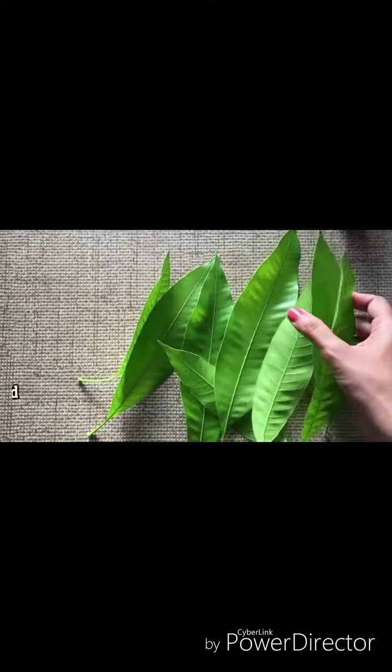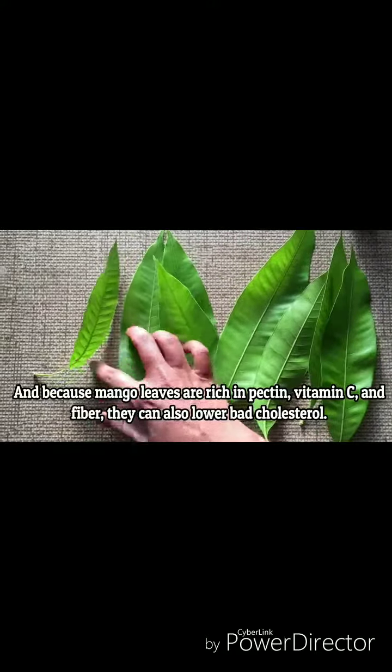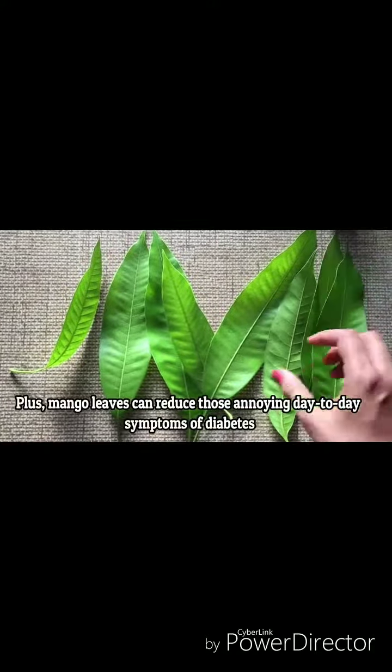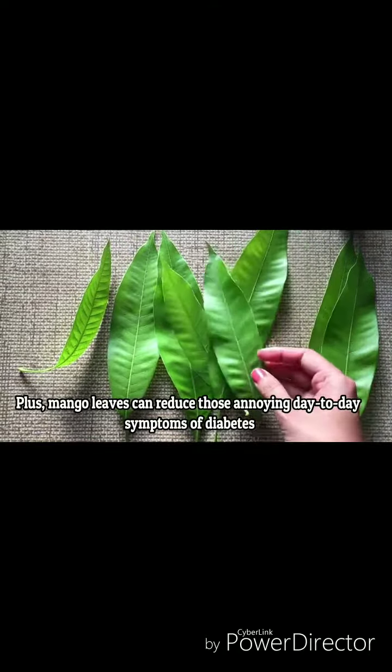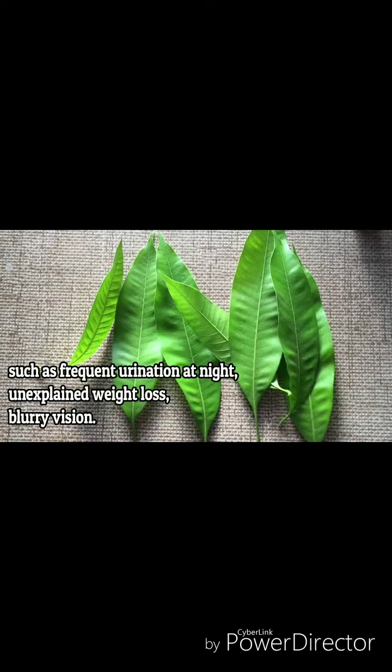This can effectively stabilize blood sugar levels in diabetics. And because mango leaves are rich in pectin, vitamin C, and fiber, they can also lower bad cholesterol. Plus, mango leaves can reduce those annoying day-to-day symptoms of diabetes, such as the frequency of urination at night, unexplained weight loss, and blurry vision.